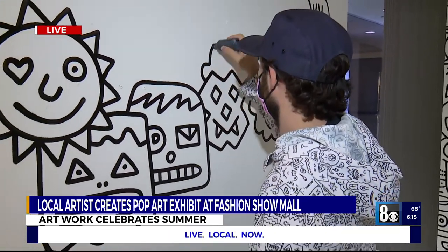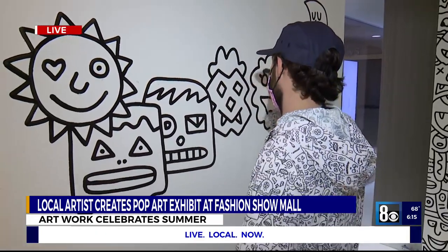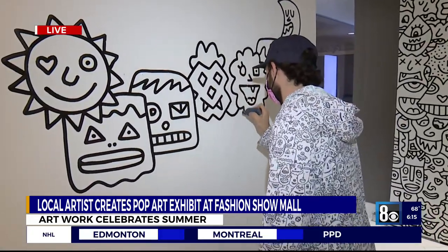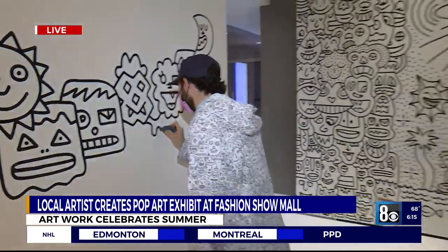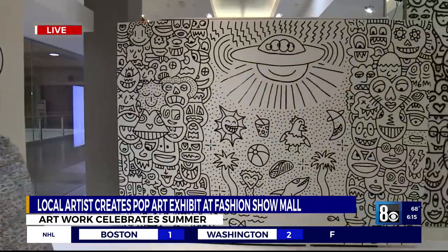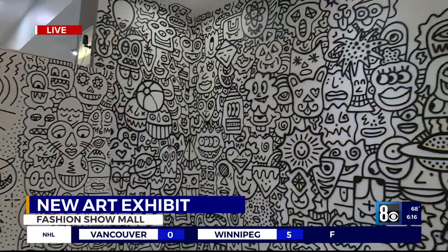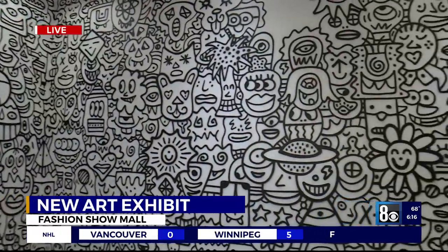He's here till tomorrow between 11 to 8 p.m. You can come and get in his head a little bit — understand why he's making this amazing room and what is inspiring him to create these pieces. Tell us those dates: he's going to be here again tomorrow, and then Friday it'll be open to the public.